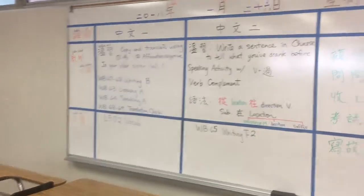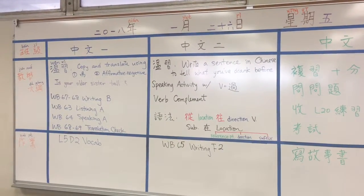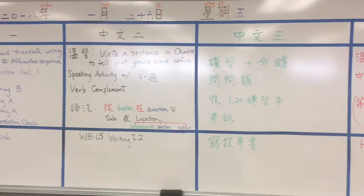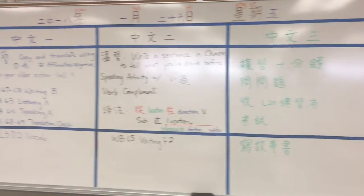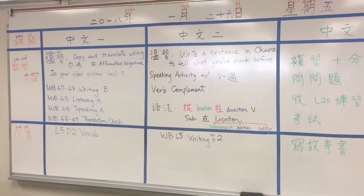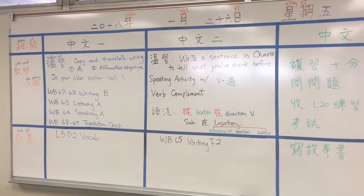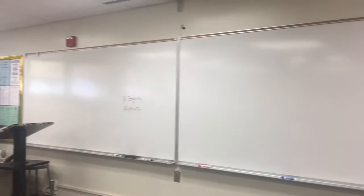This whiteboard is for the teacher agenda. There are Chinese levels one through five — five classes each day — so the agenda changes. When students enter the classroom, they know what they are going to learn, and it clearly shows the homework as well.